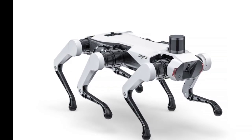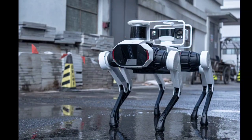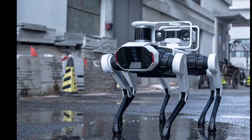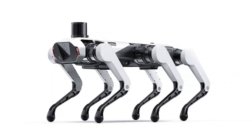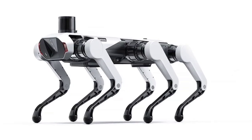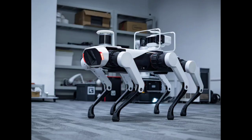The world of robot companions just got a little more crowded and a little more legged. While Boston Dynamics' Spot has dominated the robot dog scene, Lenovo has entered the ring with the Daystar Bot GS, a robot dog companion that has an extra leg compared to Boston Dynamics' Spot. This robotic canine boasts a similar design to Spot, but with a crucial difference.